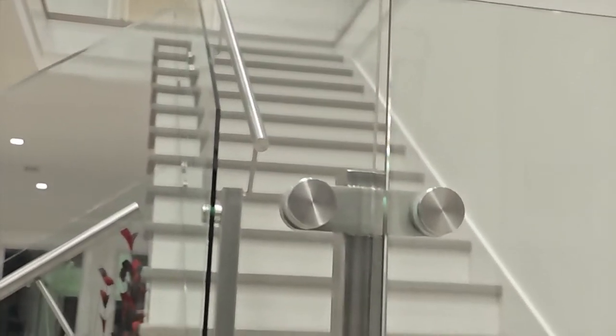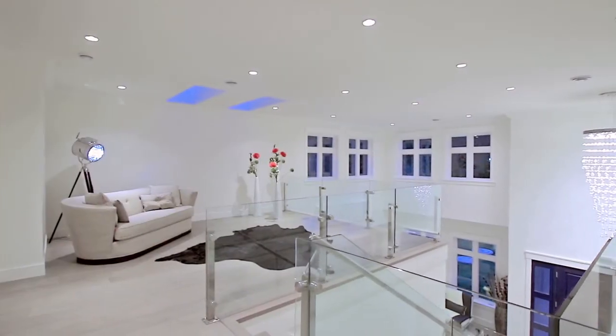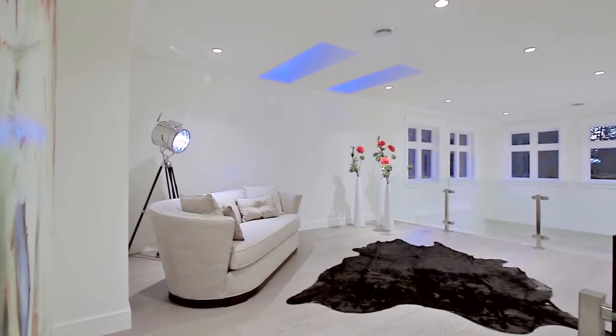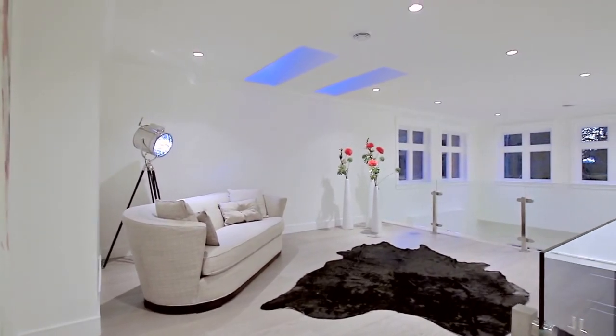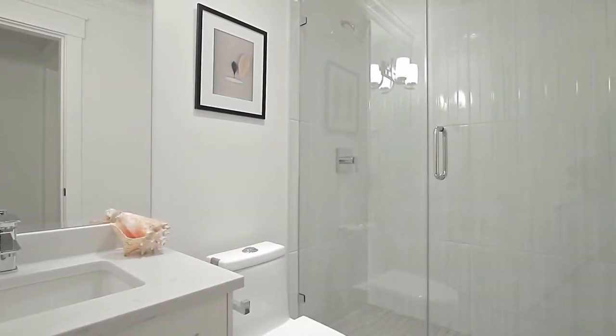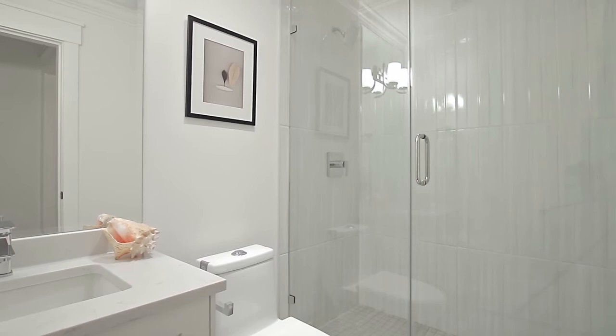Come up the stairs to the enormous upstairs landing, enclosed by a glass railing, where you can read a book under the double skylights in the sitting area with built-in speakers, a feature found throughout the home. Beside the sitting area is a spacious bathroom with a stand-up glass shower.